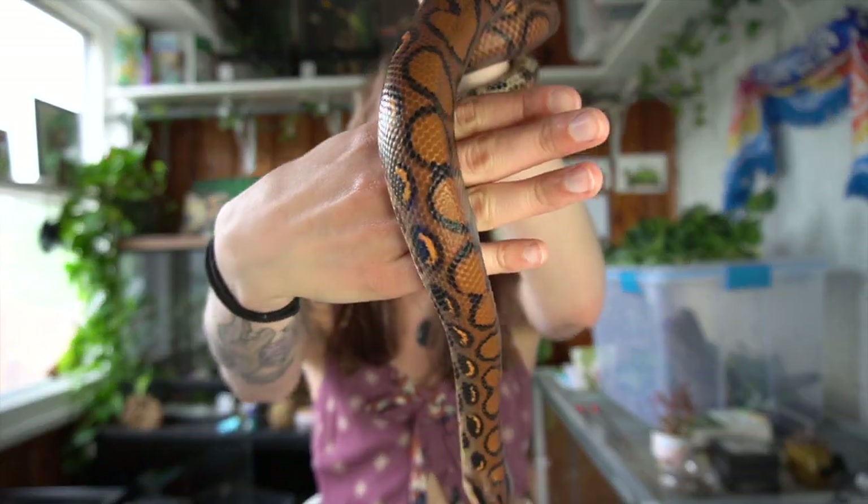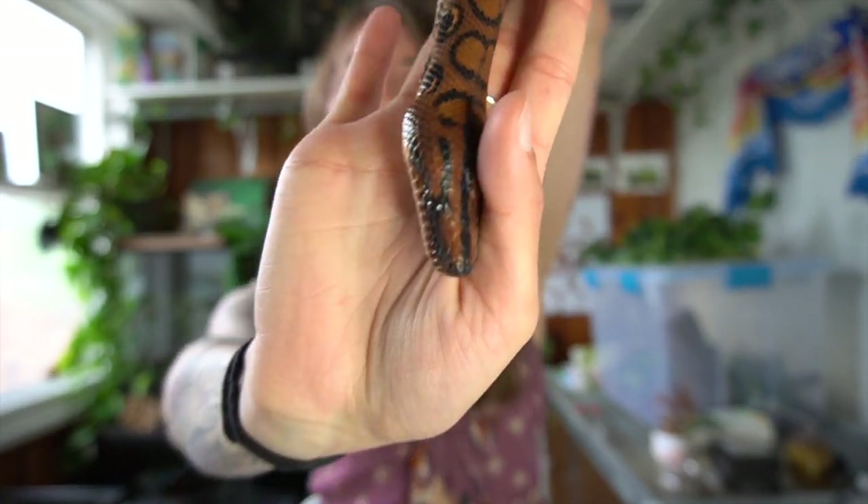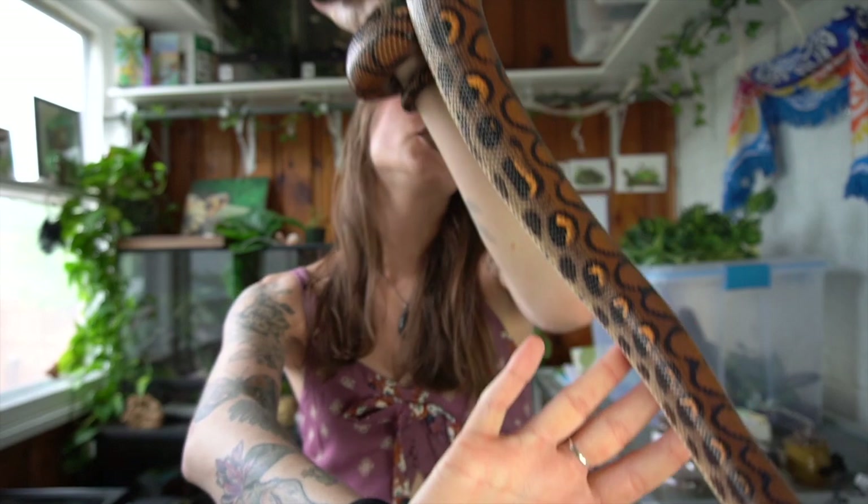The last snake I want to talk about today that's a great intermediate snake is actually Bowie here. Bowie is a Brazilian rainbow boa and was actually my very first snake I had ever gotten. Brazilian rainbow boas can be pretty difficult to take care of, and that is simply because of one reason — and that is humidity. Especially if you're keeping a baby, because they need 80 to 100% humidity, and that is extremely high.